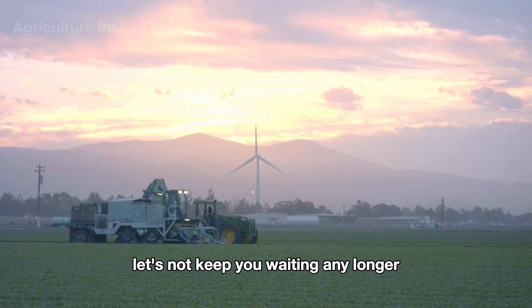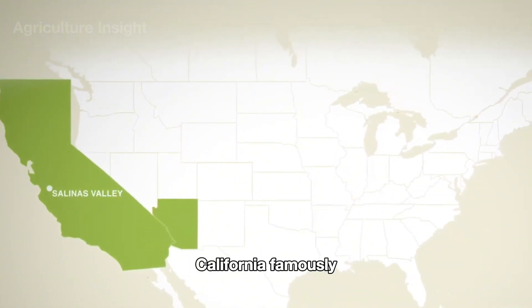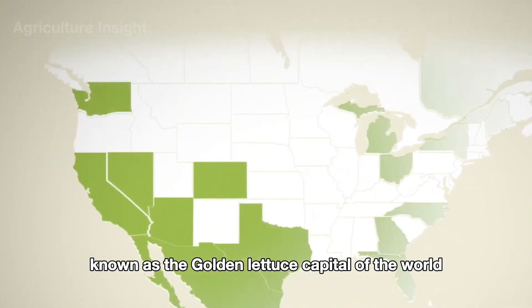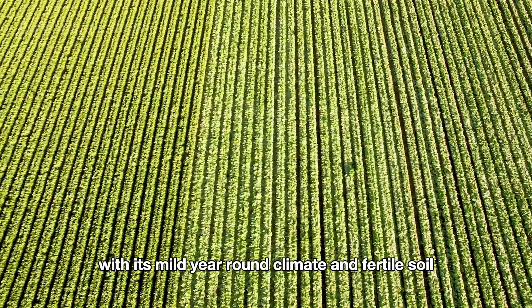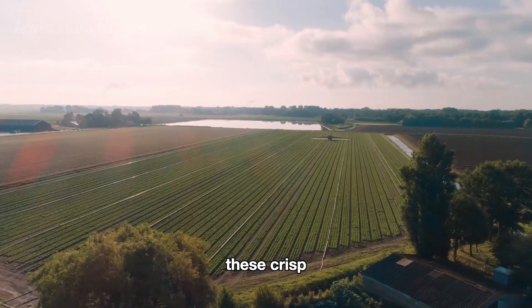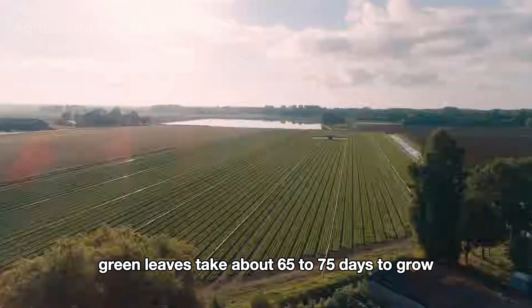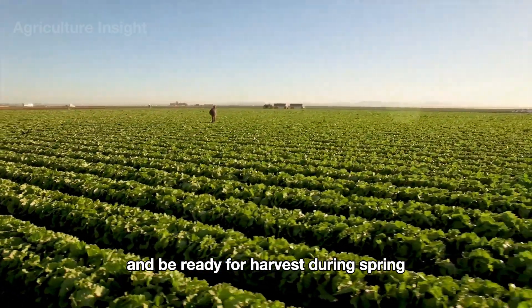We are now in Salinas Valley, California, famously known as the golden lettuce capital of the world. With its mild year-round climate and fertile soil, this area is the perfect place for growing lettuce. These crisp green leaves take about 65 to 75 days to grow and be ready for harvest.